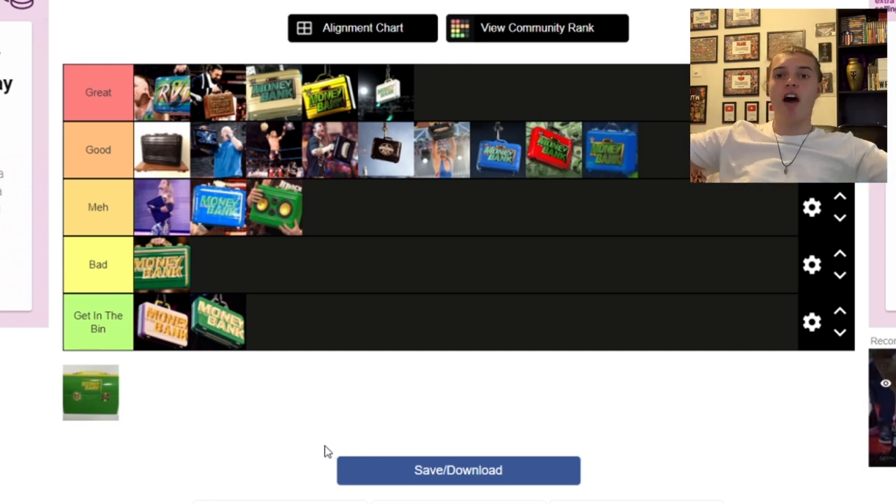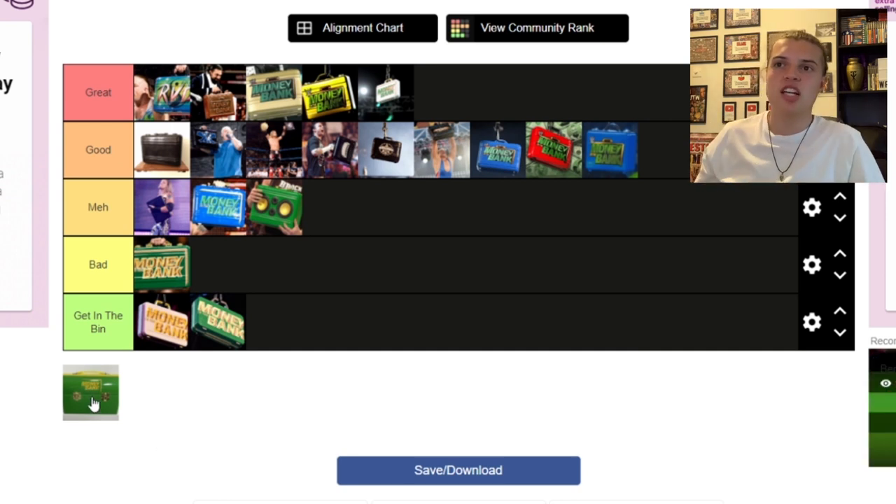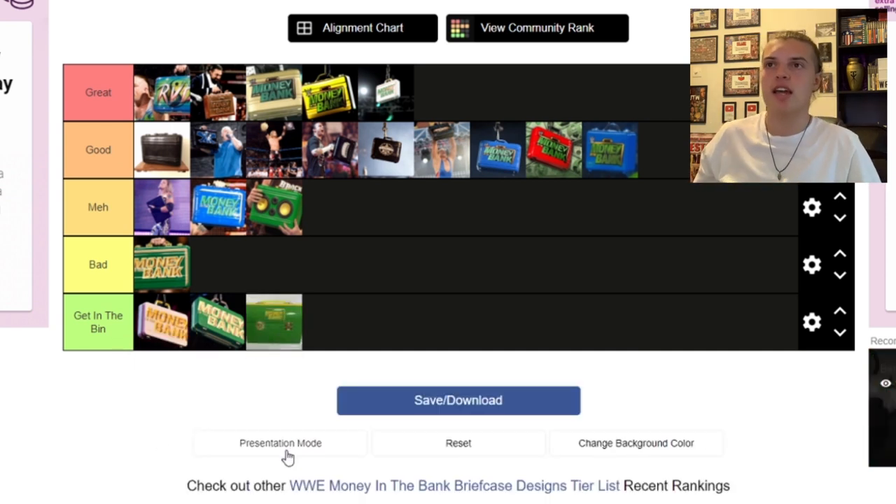The final one isn't even really a briefcase — the Otis lunchbox. That's going straight in the Bin. So there we go, I've sorted all of them, and now it's time to actually rank them in order.